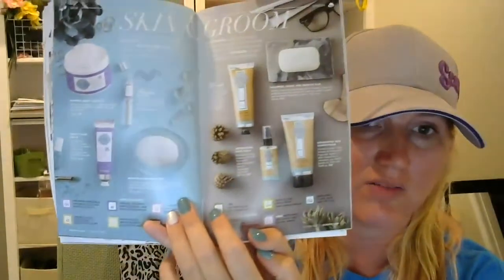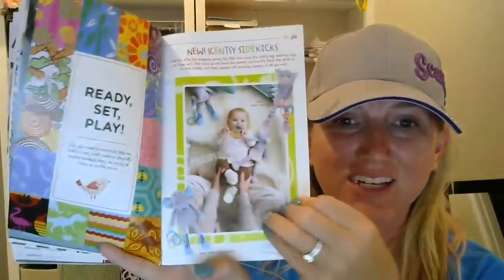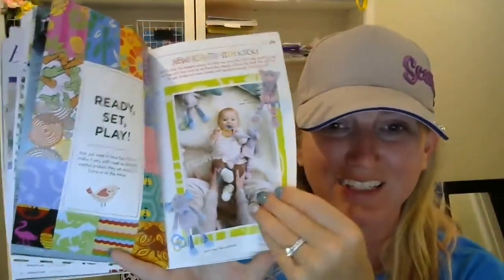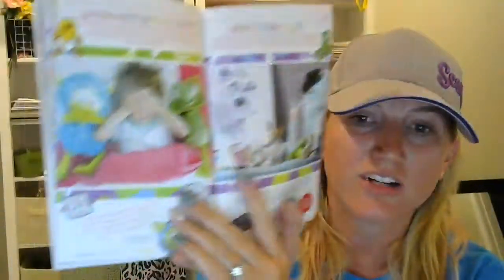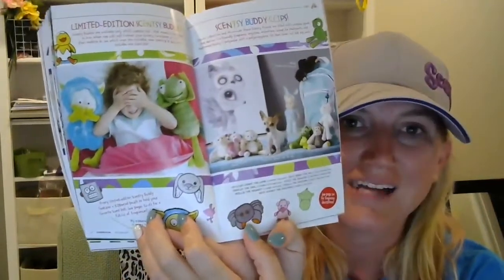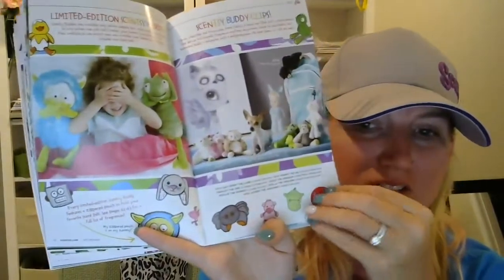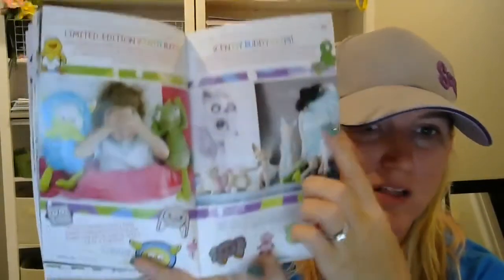Then we get to our skin and groom line, again very nicely displayed with fragrances listed below. Then we get to our kids section, with our new buddy sidekicks in there — adorable. And our Scentsy buddies. There's even a hint or two at some new buddies that may be coming around the corner. I'm super excited, and my kids are definitely excited for these as well as our new Audrey the Arachnids buddy clip.